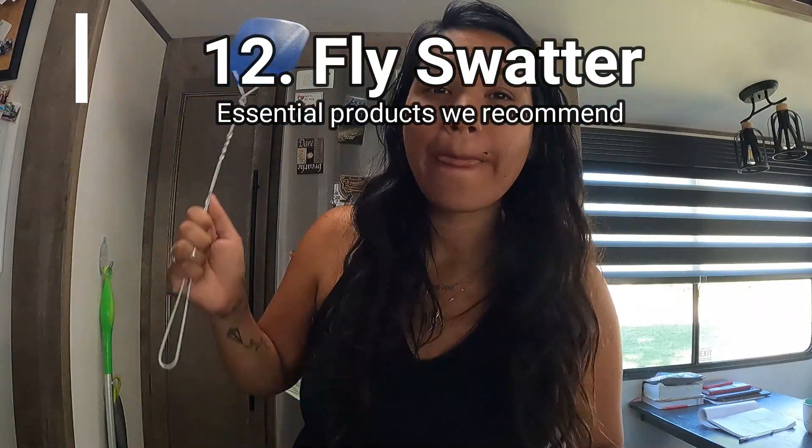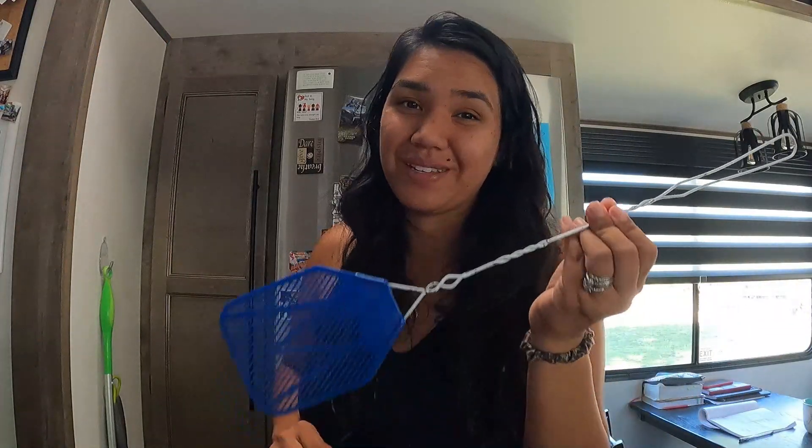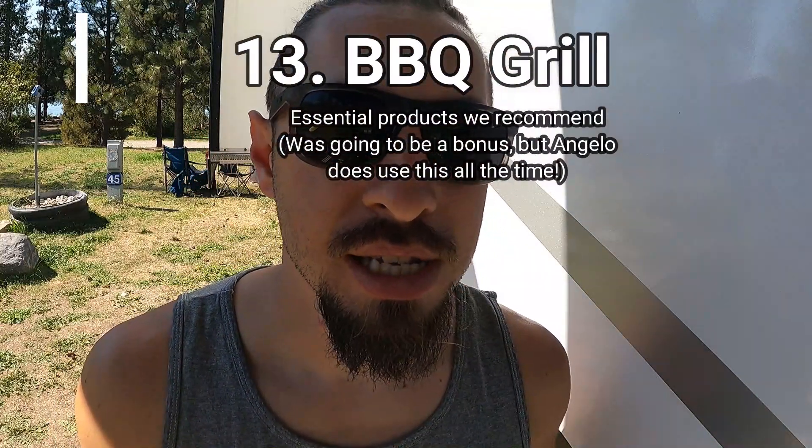Another essential item that seems silly but you wouldn't think of right away is a fly swatter. We've used ours more than we'd have liked. Different states bring different bugs — swarms of flies in one state, mosquitoes in another, and spiders elsewhere. We even had flies travel with us from one state to another inside the RV. We switched from the electric battery-powered one to a flexible swatter and this one works the best — easy to grab and get them.